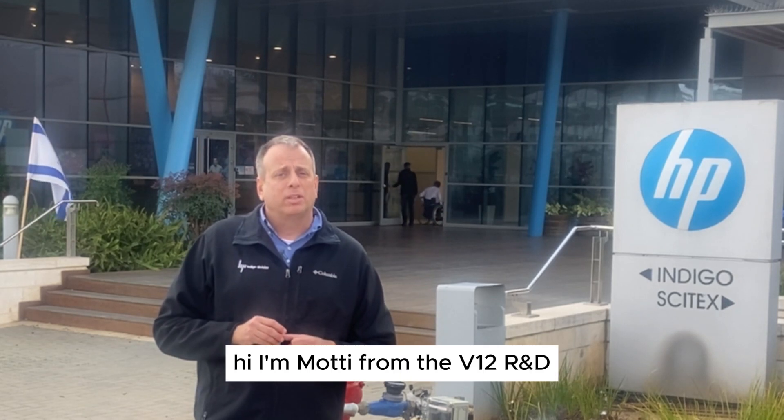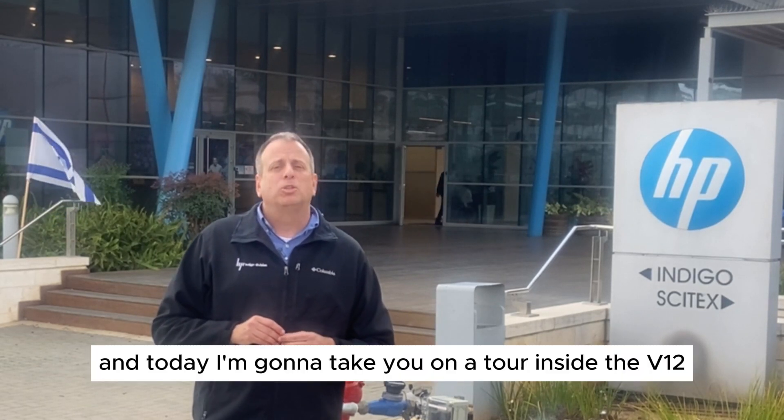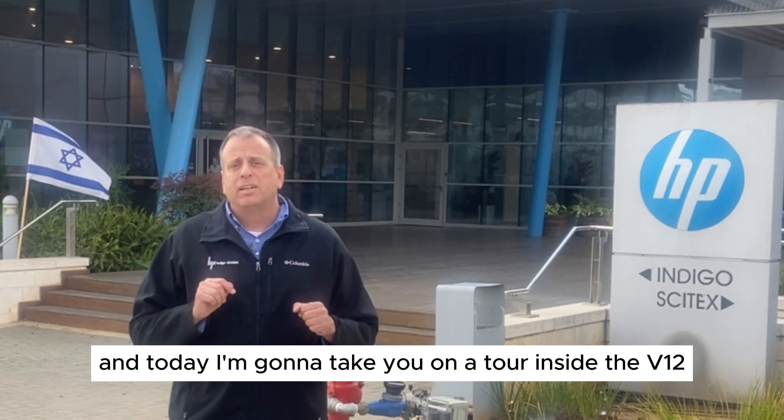I'm Moti from the V12 R&D, and today I'm going to take you on a tour inside the V12 production floor. Come with me.